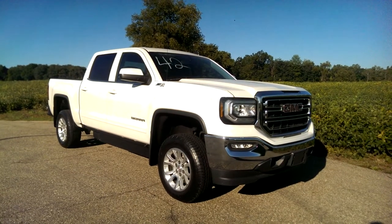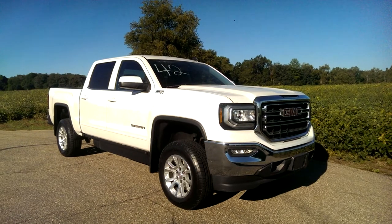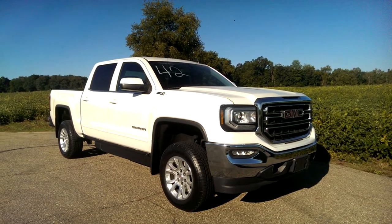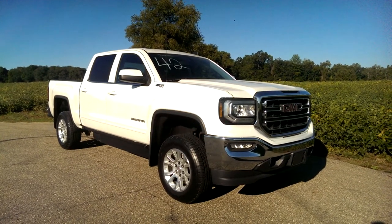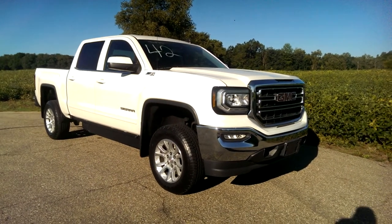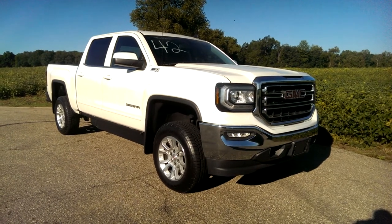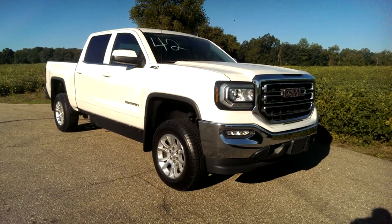Paul Reiver with Freedom Motors USA coming to you from Battle Creek, Michigan. This morning we're looking at a 2016 GMC Sierra Crew Cab Z71 handicap truck — wheelchair accessible. This four-wheel drive, crew cab GMC Sierra Z71 is a wheelchair handicap accessible vehicle.